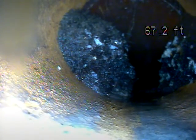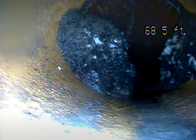Right now on the screen, we're at a root intrusion. This is the furthest I can get the camera due to the roots, and we can see there's just a small opening for water and waste to pass through at this point.